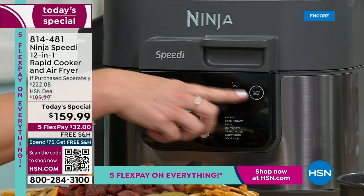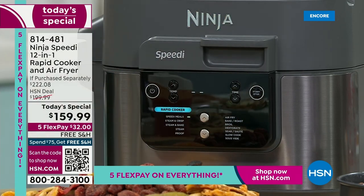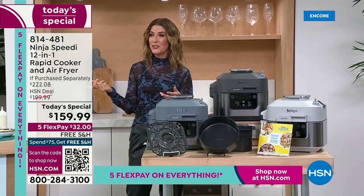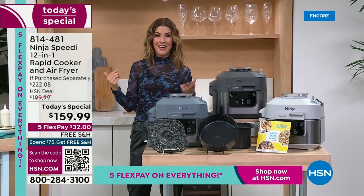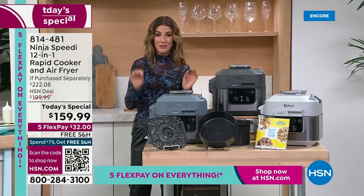I'm going to do the rapid cooker meals and lower my time to 15 minutes. We're going to have eggs and bacon in 15 minutes all in one pot! We're already very busy. Congratulations — you are going to love your Ninja Speedy.